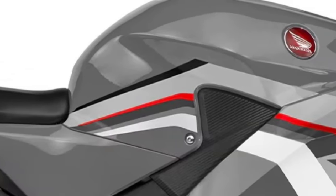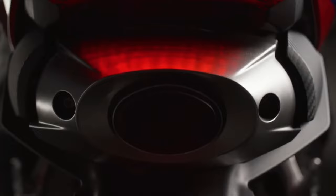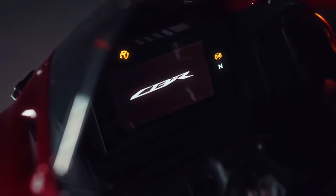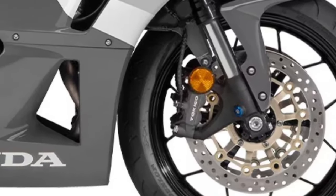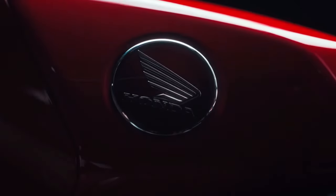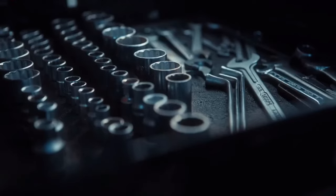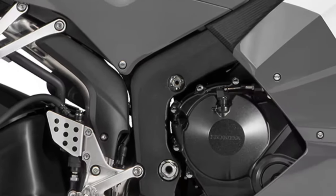The 2025 model retains the sleek aerodynamic design that has become synonymous with the CBR600RR. Its aggressive lines and compact stance are not just for show — they contribute to the bike's superior aerodynamics and high-speed stability. The updated bodywork is crafted to reduce drag and improve overall efficiency, ensuring the CBR600RR remains competitive in both straight-line speed and cornering prowess.